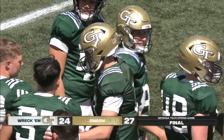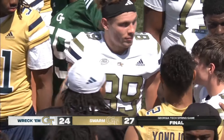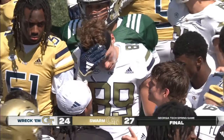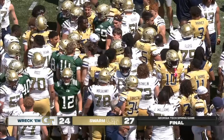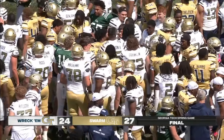Final score — 27-24, Team Swarm with the win. What are your final thoughts after what you've seen today? This offense is as advertised and I think they will be a problem for defenses. Defensively we saw some flashes of what Coach Santucci and his staff want to see — they just have to continue to develop, especially at the second level at the linebacker position.